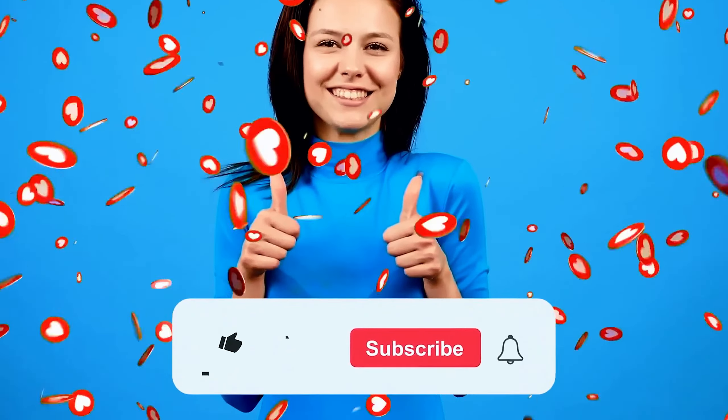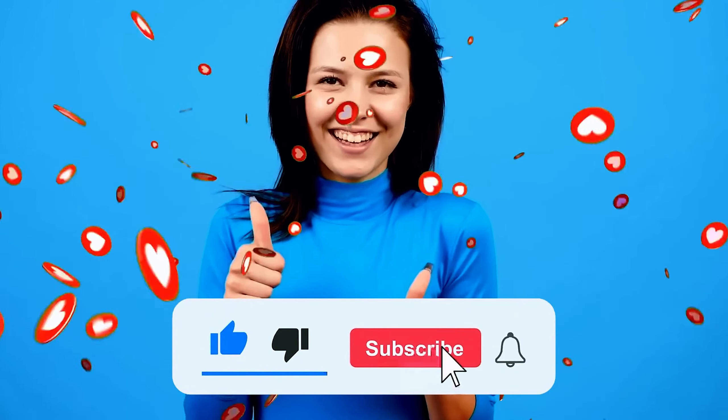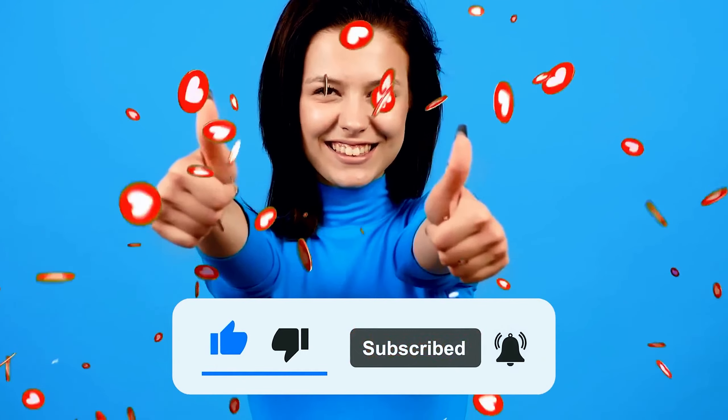I hope this video was interesting and informative for you. Please don't forget to subscribe to our channel and watch our other videos. See you in the next video.